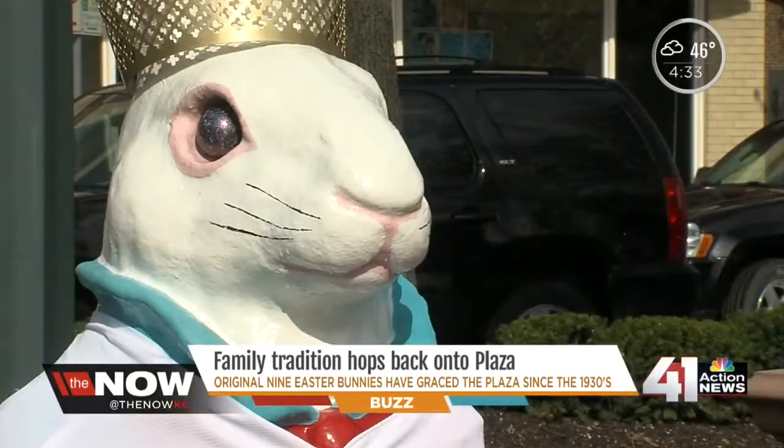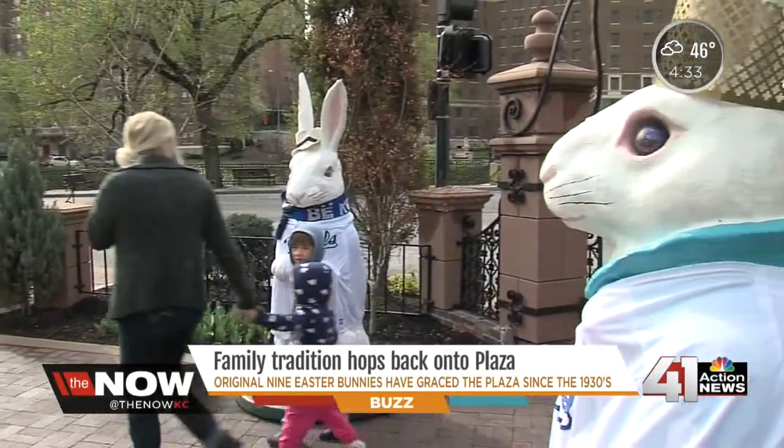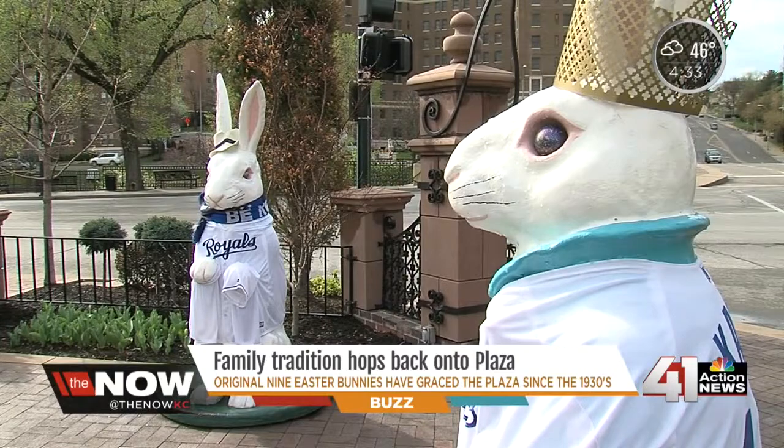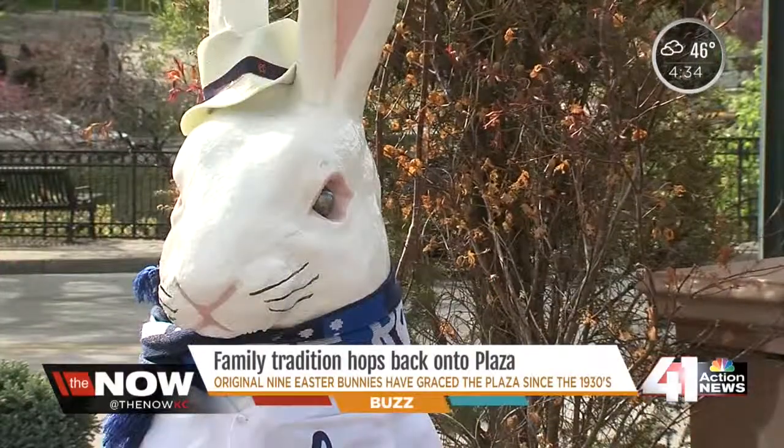One visitor said, 'I figured I'd bring the little guy out to see the bunnies and stuff.' Peter Cottontail and eight of his friends are here, and right here you have Kate and Brian — they're pleased to meet you. They took the bunny trail back to the Plaza.